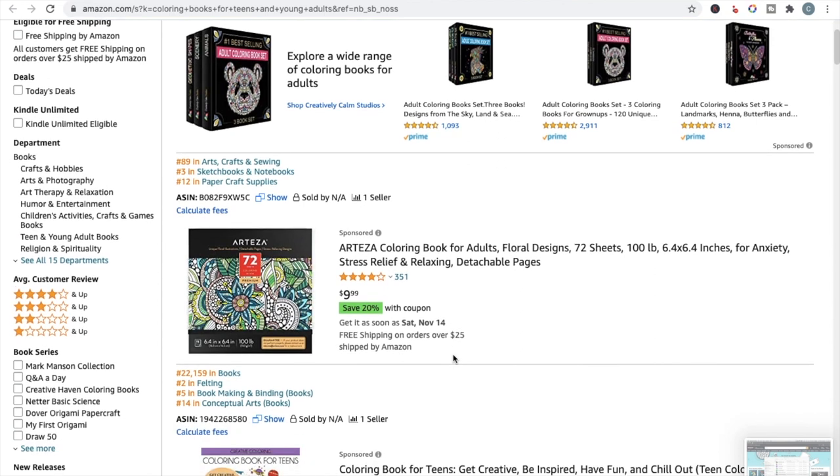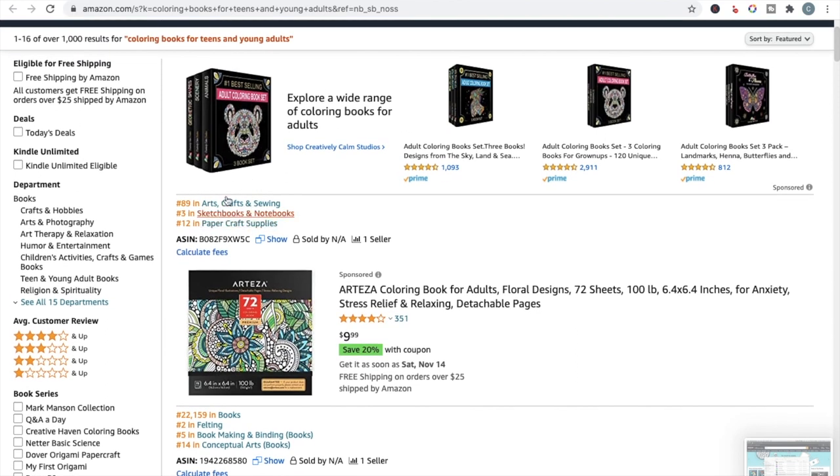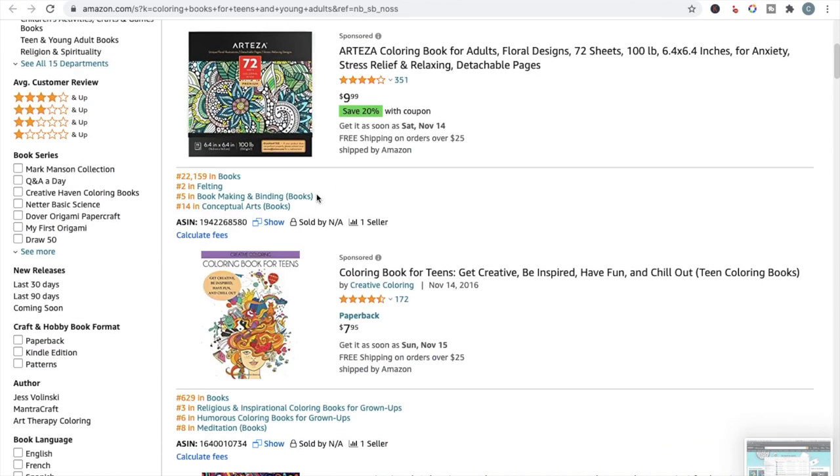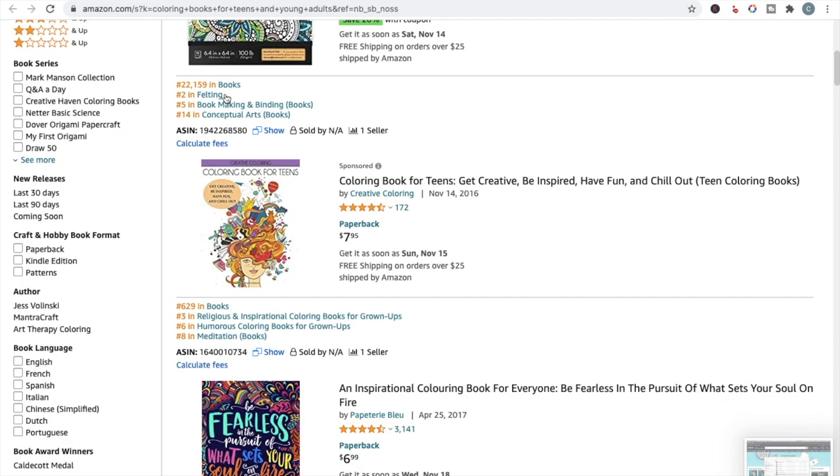This is another Chrome plugin — I'm pretty sure it's a Helium 10 Chrome plugin; I'll pop a link to it in the description. Normally you would have to click into each listing to get the BSR and see what categories they're selling in. This plugin really cuts down research time because you can see the BSR right there without going into every single listing.